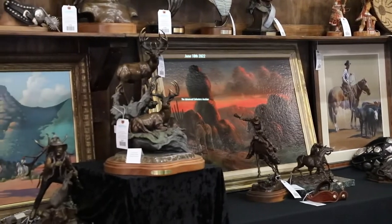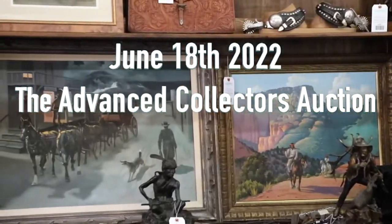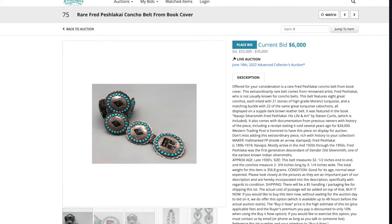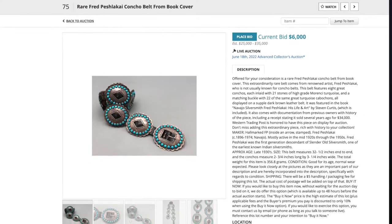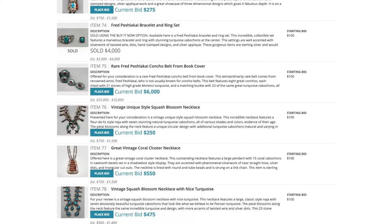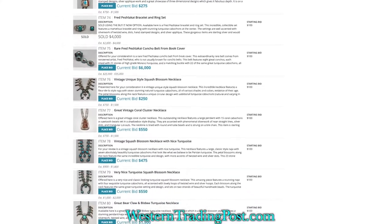This ravishing rare Fred Peshlikai Concho Belt is available in our June 18, 2022 Advanced Collectors Auction, along with numerous other very desirable and collectible items. If you want to find out more about this incredible concho belt and the other items, go to westerntradingpost.com and start bidding now.